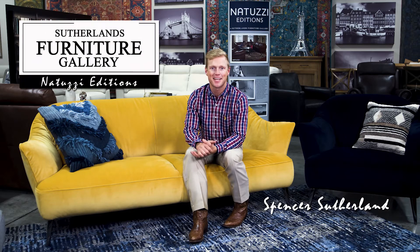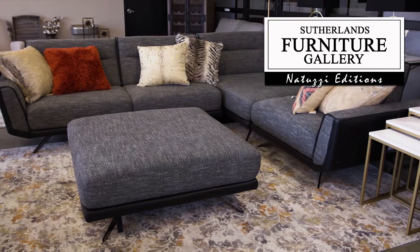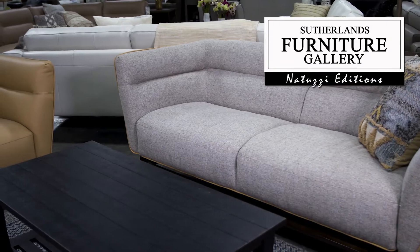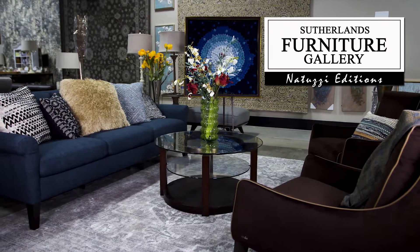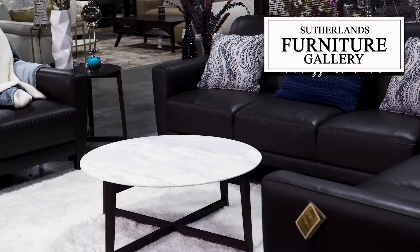Discover a large selection of Natuzzi Editions available at Sutherland's Furniture Gallery. Natuzzi blends meticulous designs with an Italian flair. Choose from various fabrics, leathers, and colors to customize a piece to fit your lifestyle.